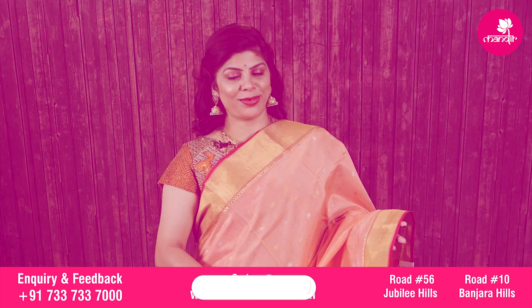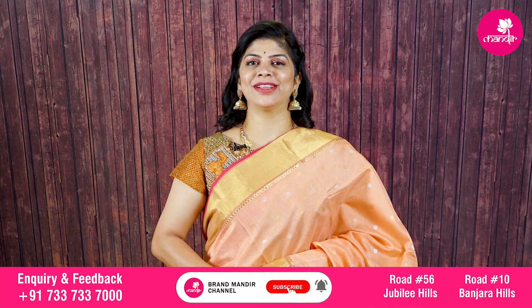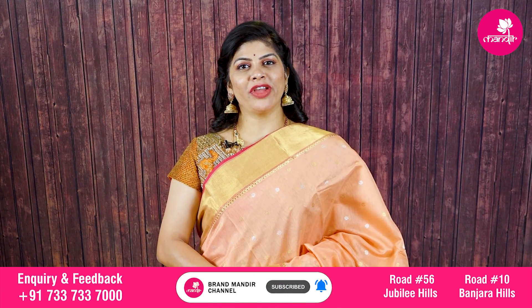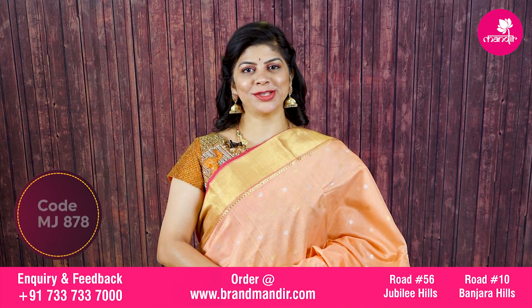Before going to the next beautiful saree details, do subscribe to our channel Brand Mandar and press the bell icon so that whenever we upload latest collections you will be getting notifications.